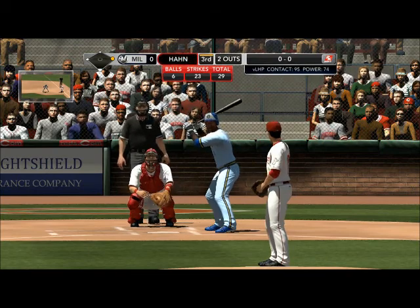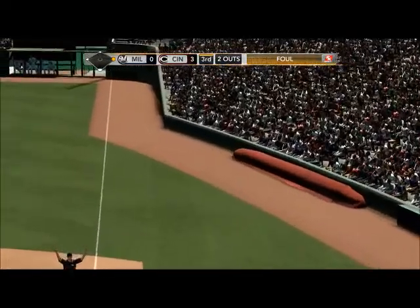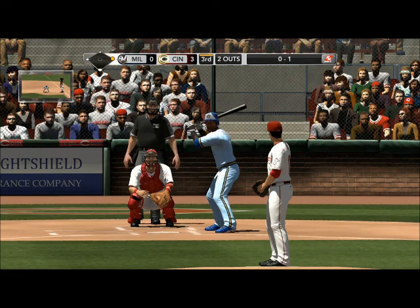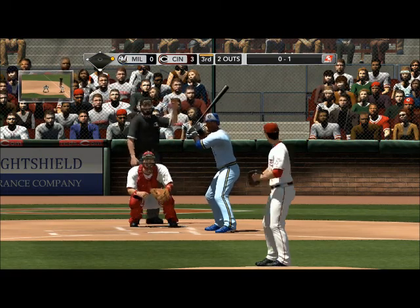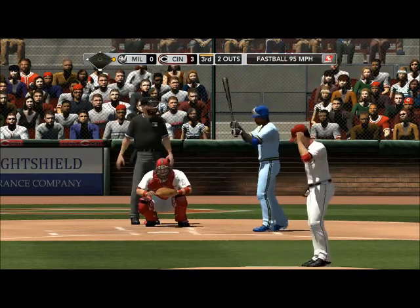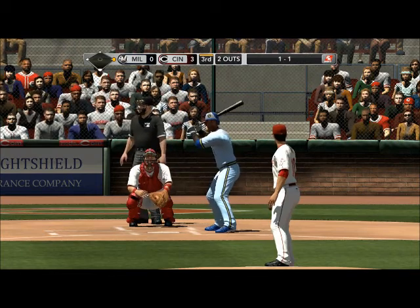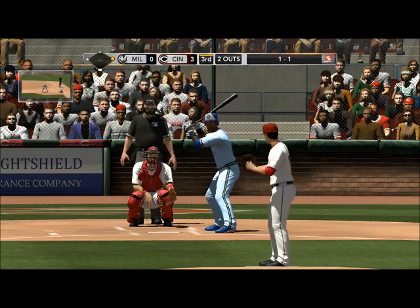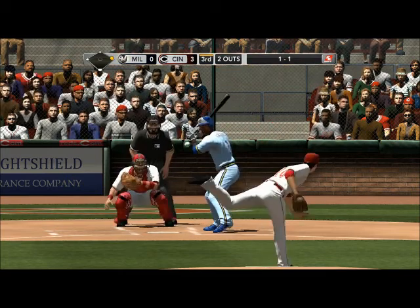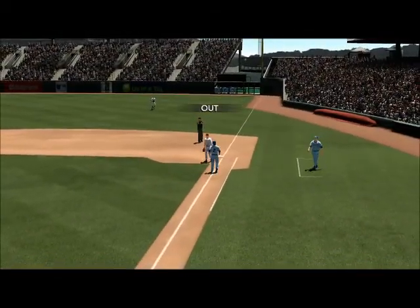Runner on first, two away. First one — line drive that's foul towards first. He deals — fastball misses low, 1-1. Wide fastball right there, just missed just below the knees — a borderline pitch, I think they wanted that one bad. Now the 1-1 — ground ball to short, Corcoran throws to first, side is retired.